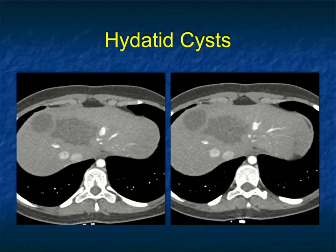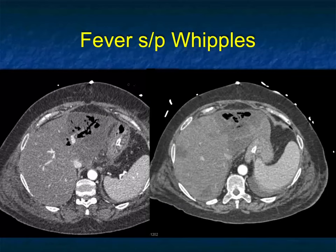Remember, with hydatid disease the majority have septations, daughter cysts, and 80% have rim-like calcifications. This case had none of those findings. So abscesses — even hydatid, which quote-unquote looks classic — may not look classic.